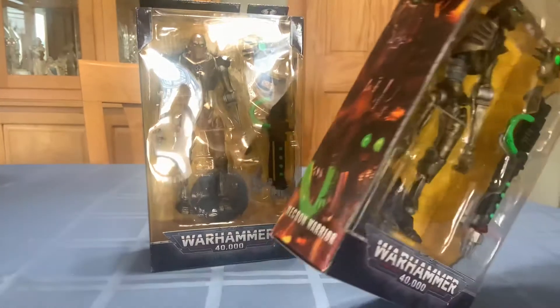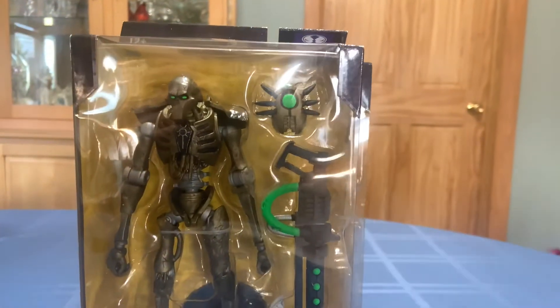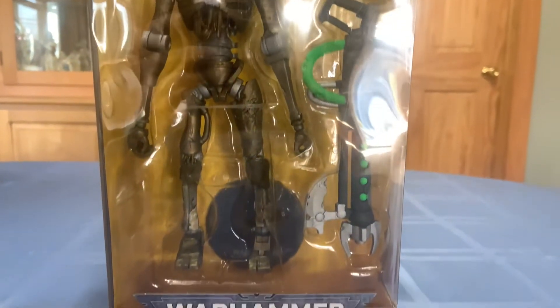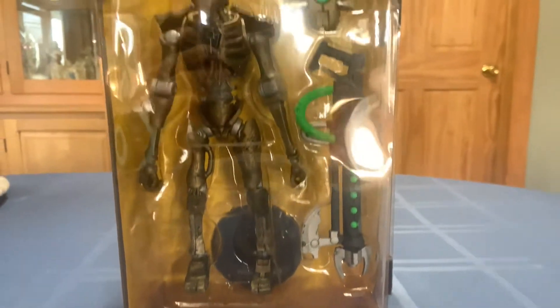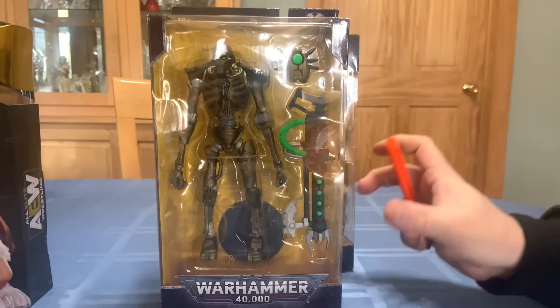This is two Warhammer robots. I just thought these are really cool looking — they reminded me kind of like a modified Terminator, that type of thing. The weapon I don't necessarily have a use for, but I wanted them because I thought they were really neat looking robots.